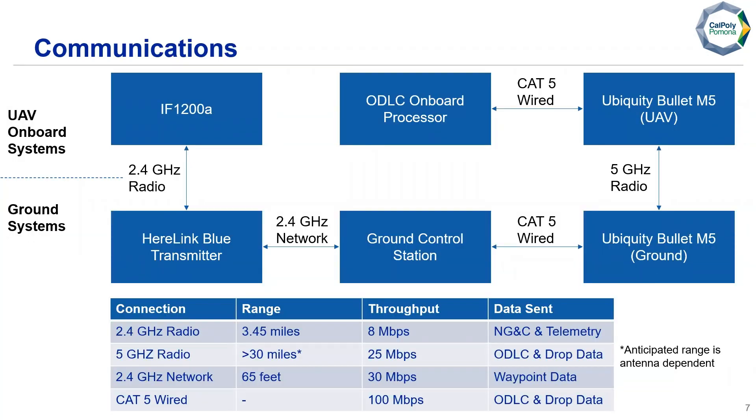Here we have our communications layout. On board, we're communicating with our transmitter using a 2.4 GHz radio link, with a marketed range of 3.45 miles and a throughput of 8 megabits per second, handling navigation guidance, controls, and telemetry. On the ground, we use a local 2.4 GHz network with QGroundControl, and also a CAT5 wired system with our Ubiquiti Bullet, which communicates using a 5 GHz radio on board the aircraft for object detection and drop data, with a marketed range of 30 miles and 25 megabits per second throughput. On board, object detection localization and classification communicates via wired system.